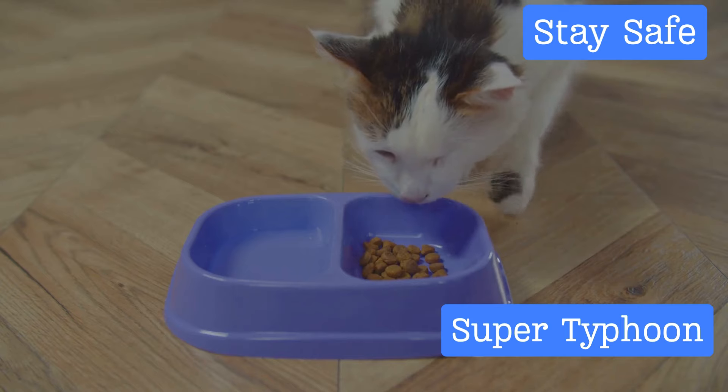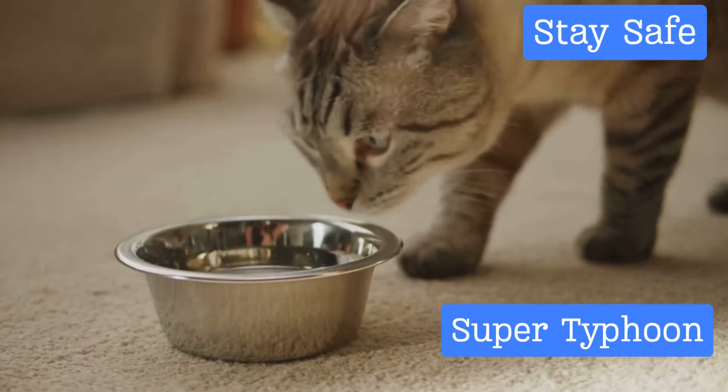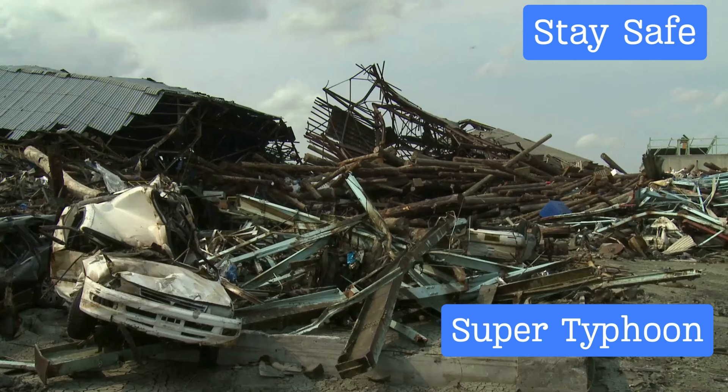Lastly, don't forget about your pets. They are part of your family and need protection too. Make sure they are indoors and have enough food and water to last throughout the storm. Keep them away from windows and doors, as glass can shatter and doors can be blown open by the wind.